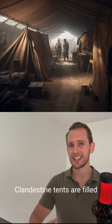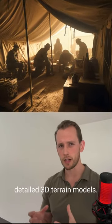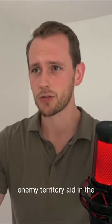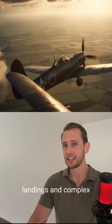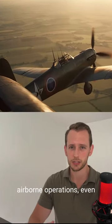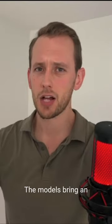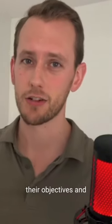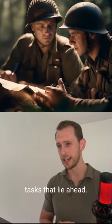In the fog of World War I and II, clandestine tents are filled with officers huddled over detailed 3D terrain models. These meticulously constructed replicas of enemy territory aid in the planning of amphibious landings, complex airborne operations, and even grand armored thrusts through the enemy lines. The models bring an unfamiliar landscape to life, assisting soldiers in visualizing their objectives and understanding the daunting tasks that lie ahead.